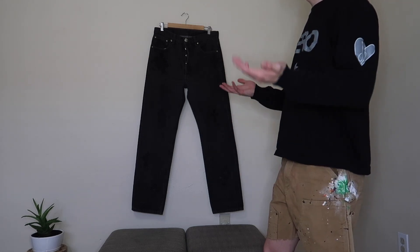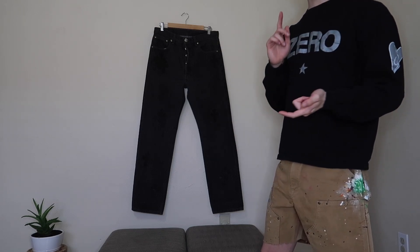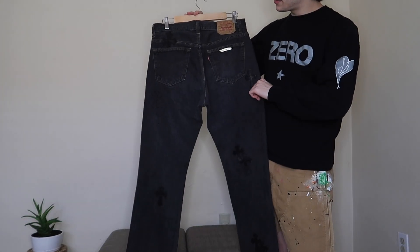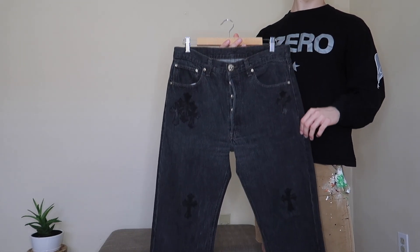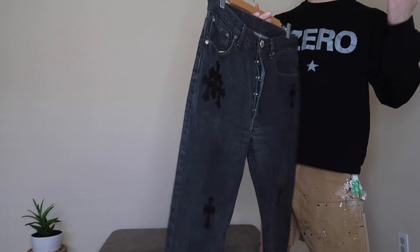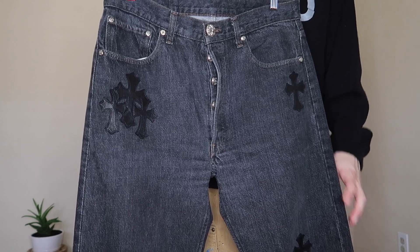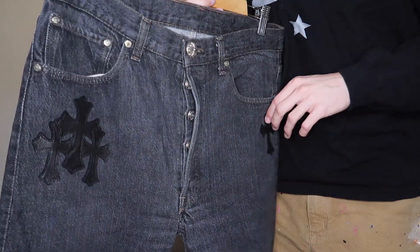Chrome Hearts craftsmanship is 10 out of 10 — all the rivets and detailing on the pair, sterling silver buttons, everything. I was super lucky to get this pair in store and it's definitely a pair I'll keep in my wardrobe forever. I now have the blue and black pair, and maybe in the future I'll get some more. I wish my blue pair had as many patches as this one — my blue pair has more scattered single patches, but this is just a great piece I have in my wardrobe now.